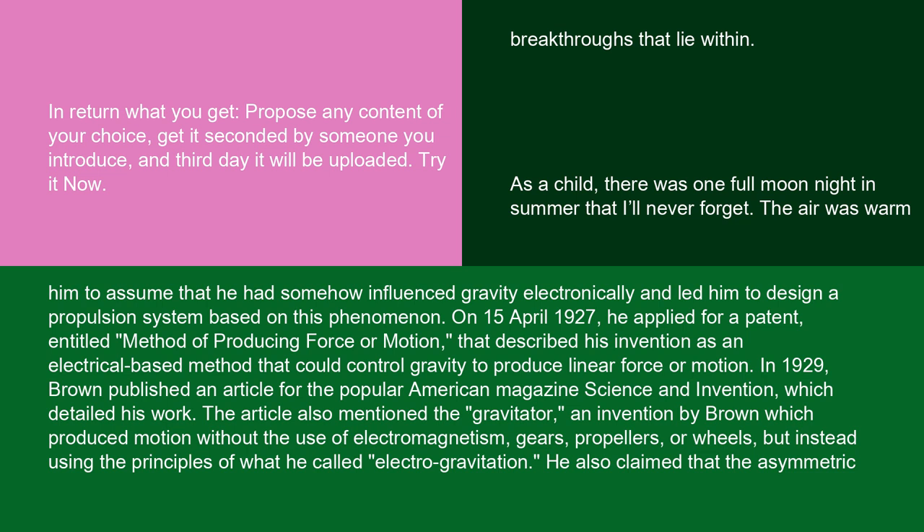On April 15, 1927, he applied for a patent entitled 'Method of Producing Force or Motion' that described his invention as an electrical-based method that could control gravity to produce linear force or motion. In 1929, Brown published an article for the popular American magazine Science and Invention, which detailed his work. The article also mentioned the Gravitator, an invention by Brown which produced motion without the use of electromagnetism, gears, propellers, or wheels, but instead using the principles of what he called electrogravitation.